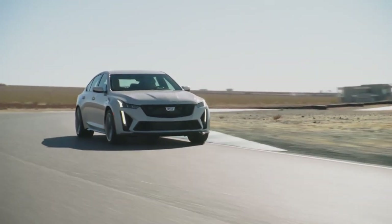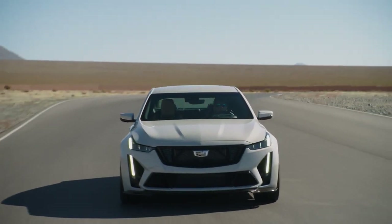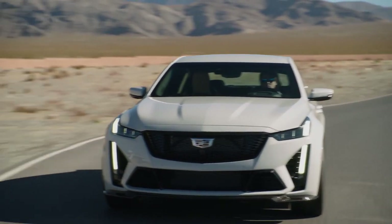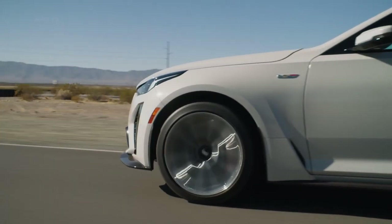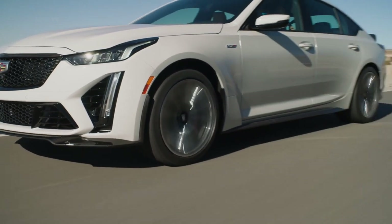We haven't had the chance to drive the new CT5-V Blackwing, but initial impressions of the standard CT5-V point to a sharp-handling sedan that should improve even further once Cadillac tacks on all of the performance suspension bits that will be standard on the Blackwing model.